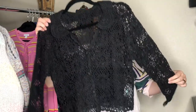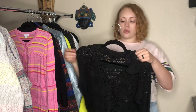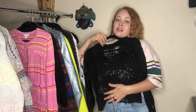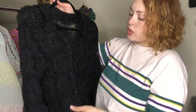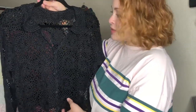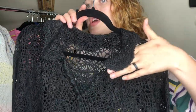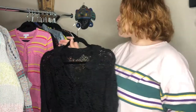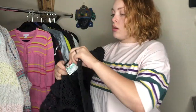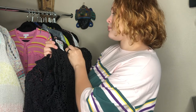And we have this black, kind of cropped cardigan — I'm 5'2 on a good day, so probably cropped-ish. It's like a crochet doily grandma-core bohemian cardigan with three buttons and a collar. Collars are supposed to be trending, so we'll see how this does. The tag says Cherry Sticks Limited — never heard of it, but I like it.